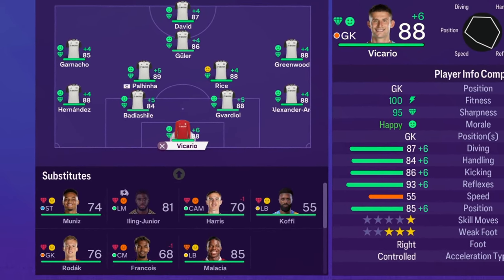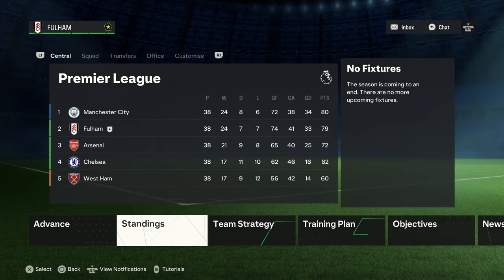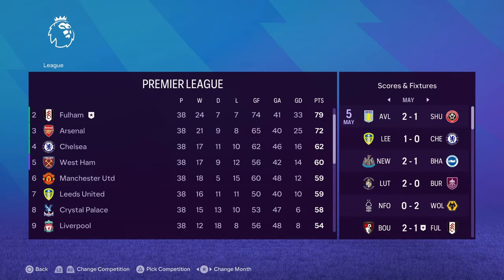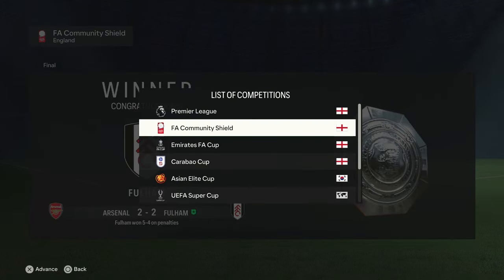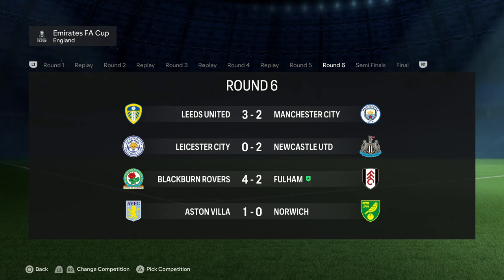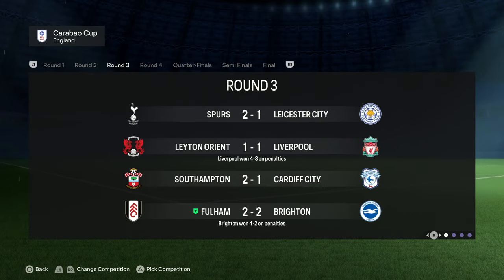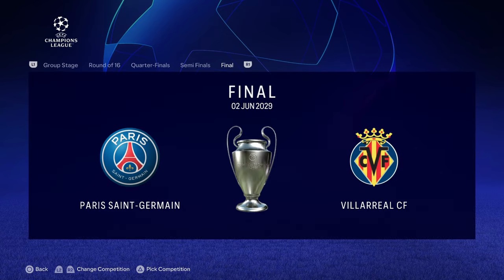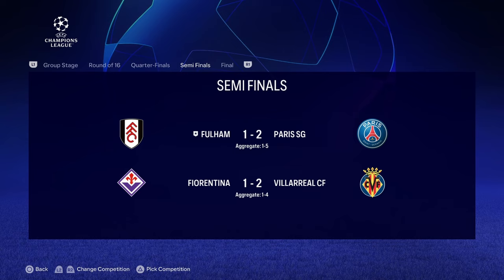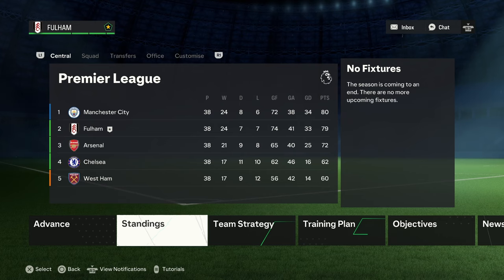We simulated season six and came second by a point to Man City, unfortunately. But the main goal was the Champions League. We won the Community Shield on penalties against Arsenal, which is nice. In the FA Cup, we were knocked out by Blackburn Rovers 4-2 in the quarterfinals. In the Carabao Cup, we got knocked out by Brighton in round three. In the Champions League, PSG versus Villarreal were in the final — we got knocked out by PSG on a 5-1 aggregate, which is unlucky. But we're still in the Champions League next season.